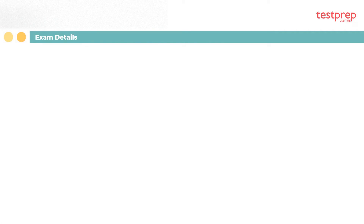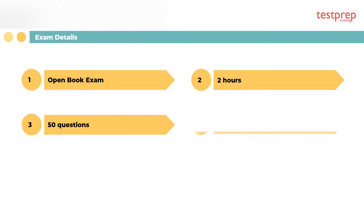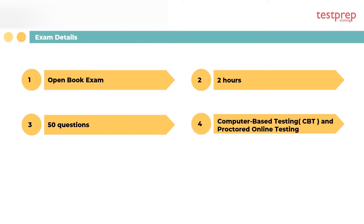Exam details: The exam has an exam ID of P2. The exam is an open book exam. The candidate will be given two hours to successfully complete the exam, and there will be 50 questions. The exam method will be computer-based testing and proctored online testing. The ICC examination fee will be 219 US dollars.